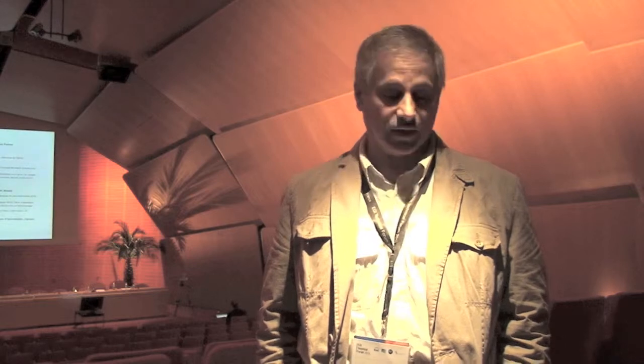My name is Adam Bellum. I'm working for the University of Amsterdam. Basically I'm doing two kinds of things: teaching, and also research in the area of grid computing and cloud computing.